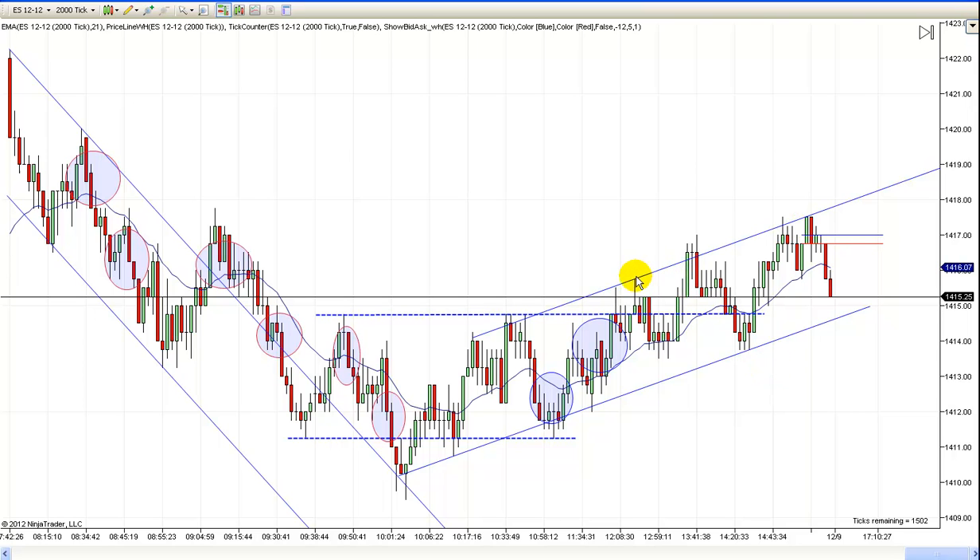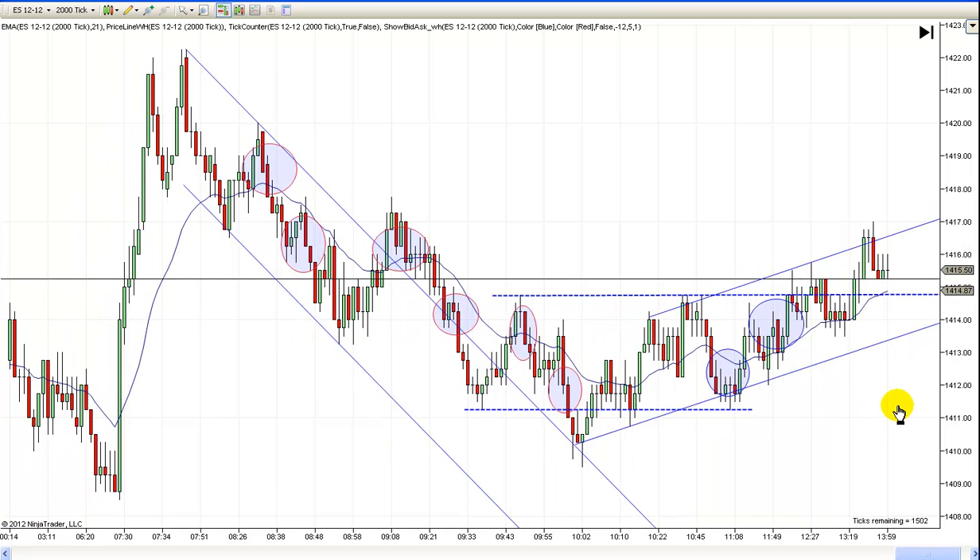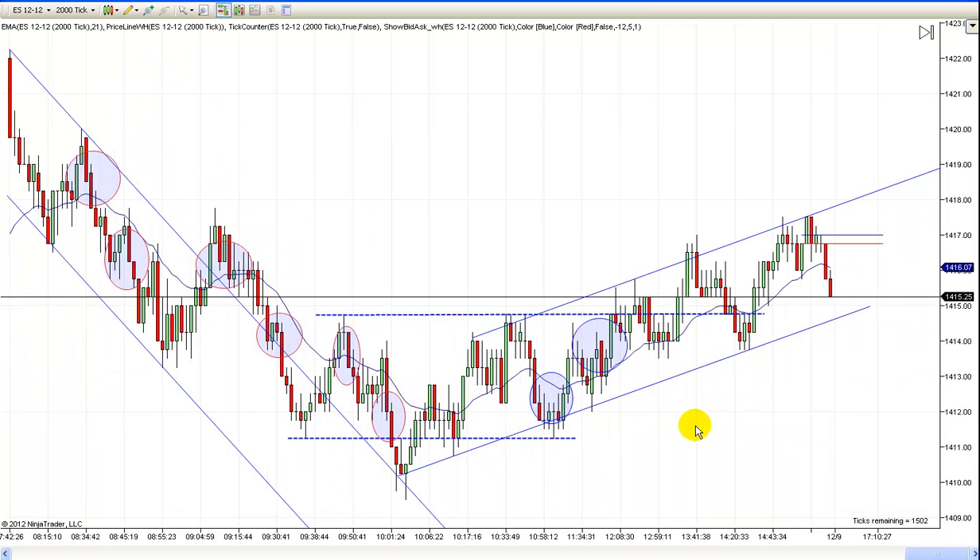Now those are a little more tricky. If you went short there, you might've got stopped out before it went lower and then higher again. That's why you don't counter-trend trade — all the good trades are going to be off the trend line until you get a break of that trend channel line or a major overshoot.